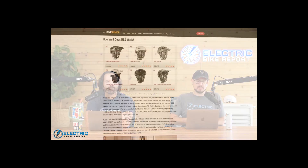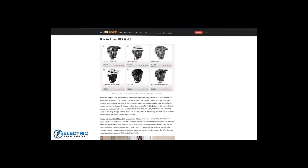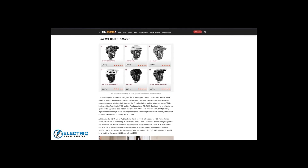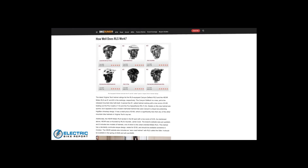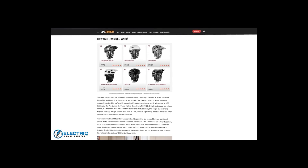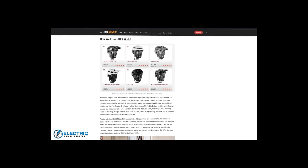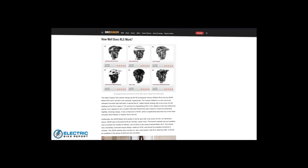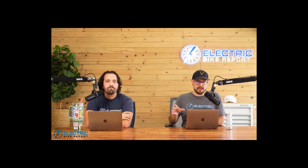The Canyon helmet that is up and coming, yet to be released, is called the Deflector RLS — a mountain bike style half shell. Another company producing a helmet that got the number two spot at the Virginia Tech lab is called Hexar, and their helmet is called the Medan RLS. Hexar was co-founded by Jamie Cook, who actually created the RLS technology.